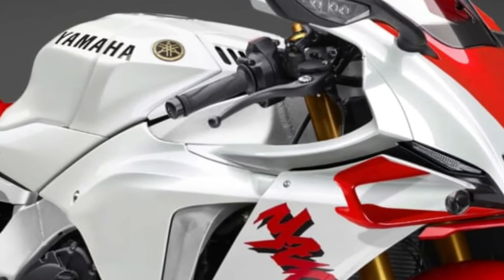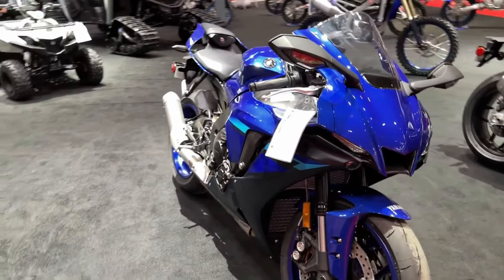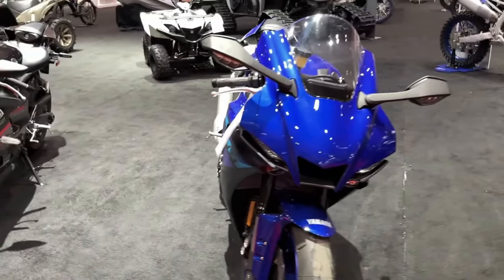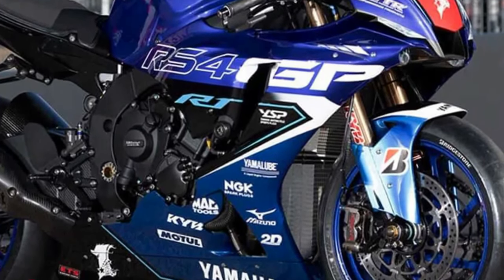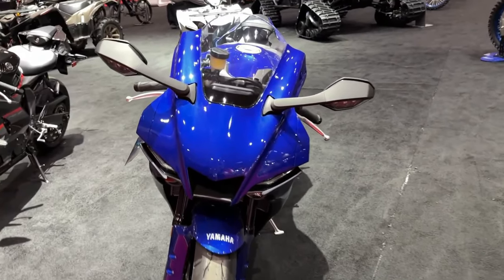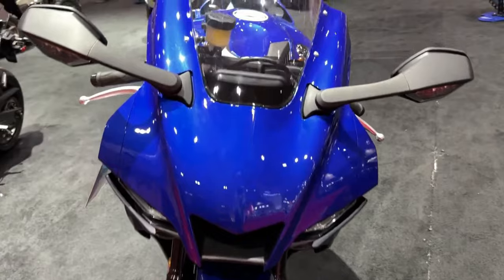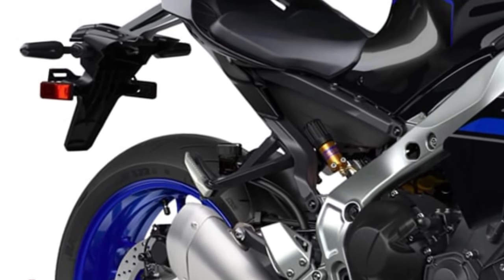The 2025 Yamaha YZFR1 represents the pinnacle of sport bike engineering, embodying the latest advancements in technology and design to offer an unparalleled riding experience. This latest iteration of Yamaha's flagship superbike continues the R1's legacy of excellence, blending cutting-edge performance with refined aesthetics.